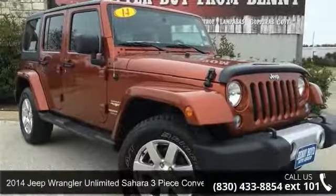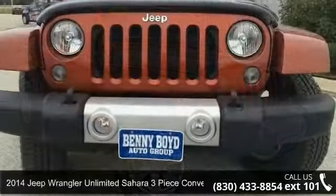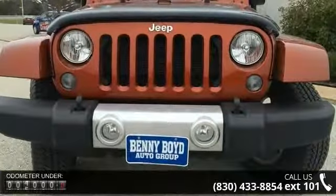Presenting the 2014 Jeep Wrangler Unlimited. This may be the set of wheels you've been looking for. Enjoy these notable features.